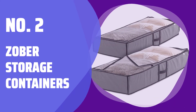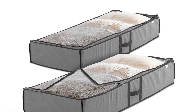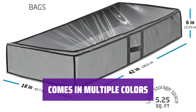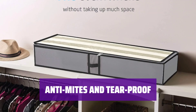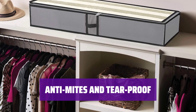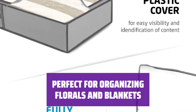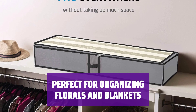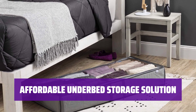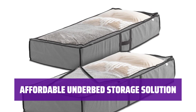Number 2: Zober Storage Containers. These containers have a large capacity and are lightweight, perfect for storing a variety of items. One reviewer even fits 20 sweaters in one bin. If you're not sold on the gray color, you can choose from black or dark brown — these containers offer variety to suit your style. Zober boasts that these containers are anti-mites and tear-proof, ensuring your items are protected, and reviews confirm their durability. One reviewer uses these storage bags to corral florals and seasonal blankets and pillows. The clear top allows for easy identification of items inside. Priced at just under $15, these underbed containers provide a ton of storage space on a dime, and are easy to move around and stack.